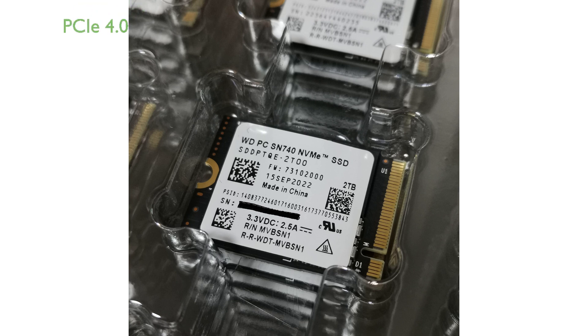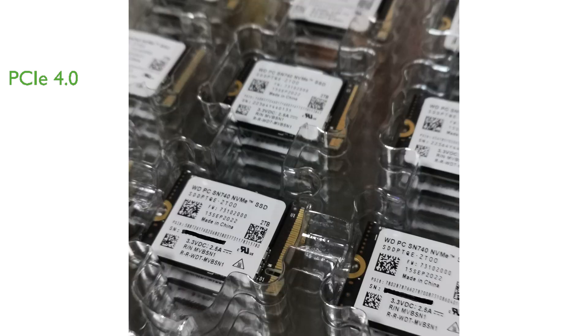Utilizing PCIe 4.0 technology, the SN740 provides a significant boost in data transfer rates compared to previous generations, making it ideal for gamers and professionals alike.